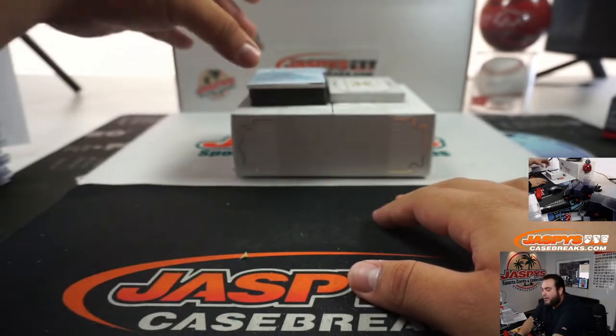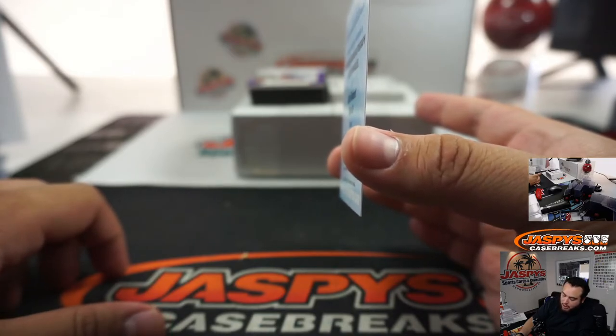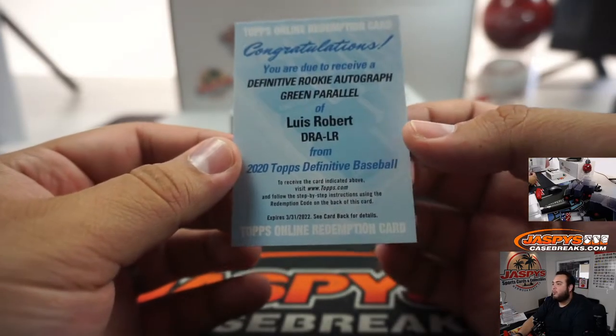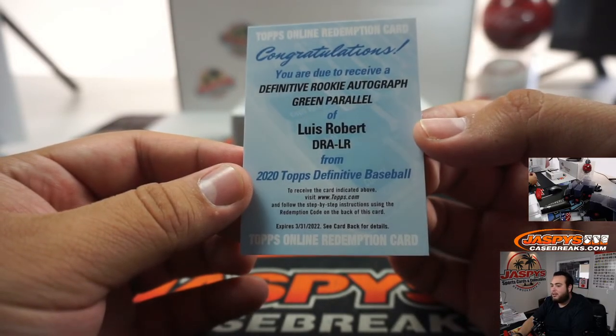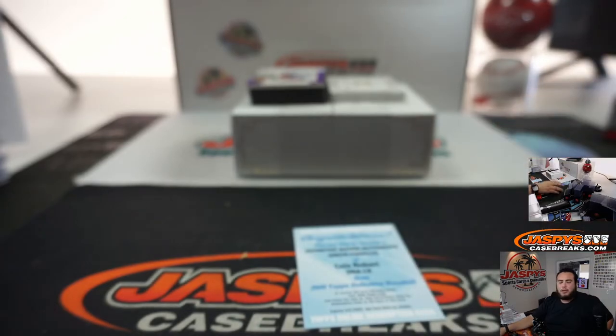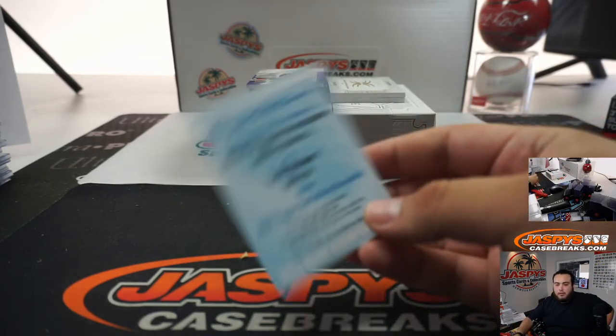And we got a redemption — it is a Definitive rookie, Otto Green parallel, Luis Robert, Chicago White Sox, going to DJ. I don't know what the Green parallels are out of — let's take a look. Definitive rookie autographs Green is out of 25 — you are correct.